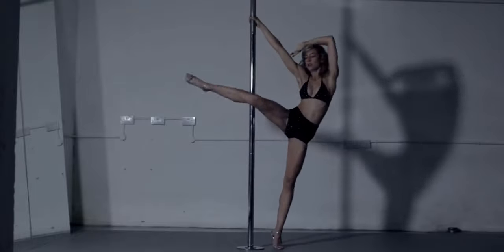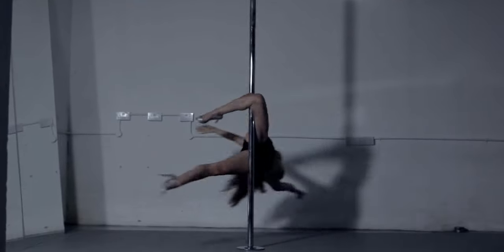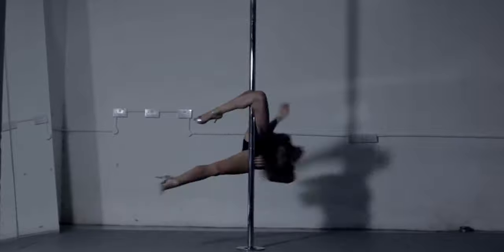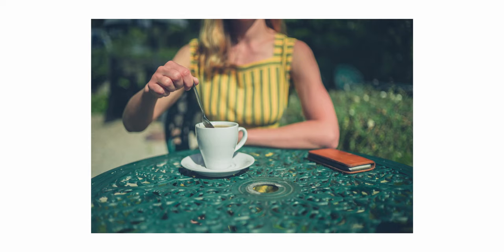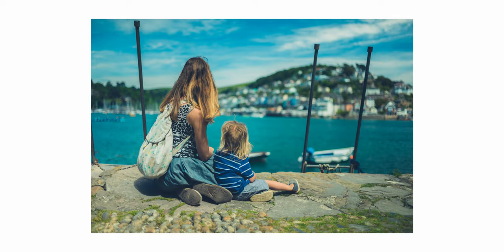My girlfriend has been running her own successful business as a pole dance instructor. She's an amazing dancer and you should check out her channel even if you're not into that kind of thing. One of her videos has had over a million views on YouTube and I helped shoot it. So when she first agreed to model for me, it was on the condition that I didn't show her face — which I think may have done me a huge favor, because inadvertently it helped me find my niche.